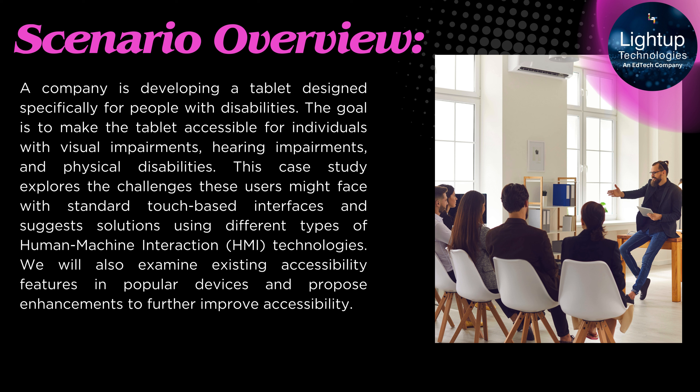Improving Human-Machine Interaction (HMI) for Accessibility. Scenario Overview: A company is developing a tablet designed specifically for people with disabilities. The goal is to make the tablet accessible for individuals with visual impairments, hearing impairments, and physical disabilities. This case study explores the challenges these users might face with standard touch-based interfaces and suggests solutions using different types of HMI technologies.